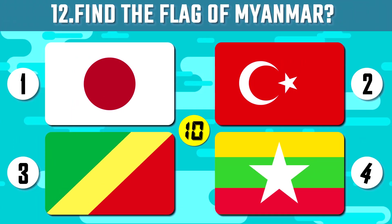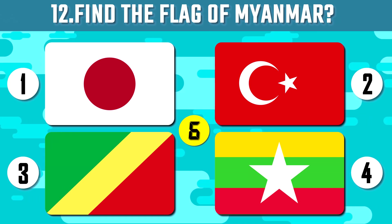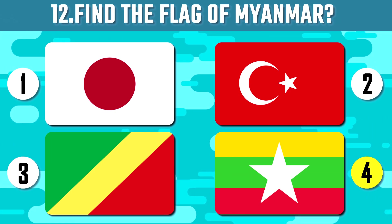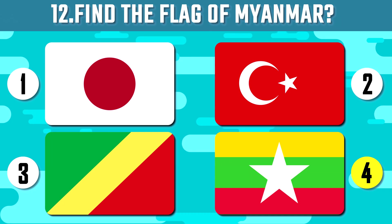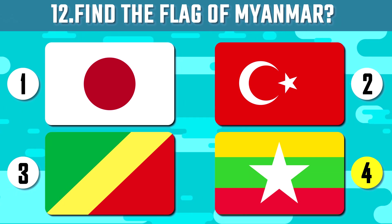Guess the flag of Myanmar, you have 10 seconds. Myanmar, formerly Burma, is a Southeast Asian nation of more than 100 ethnic groups bordering India, Bangladesh, China, Laos and Thailand.